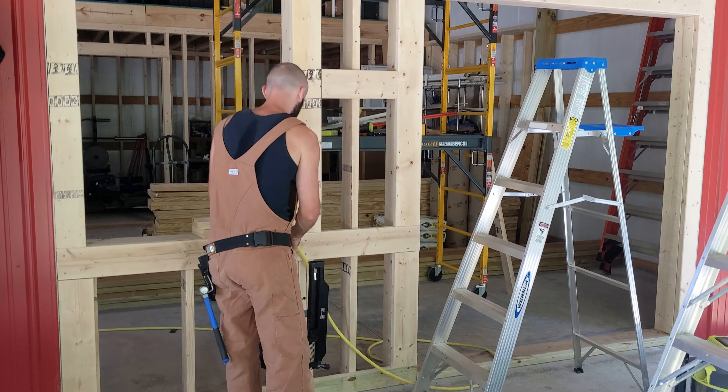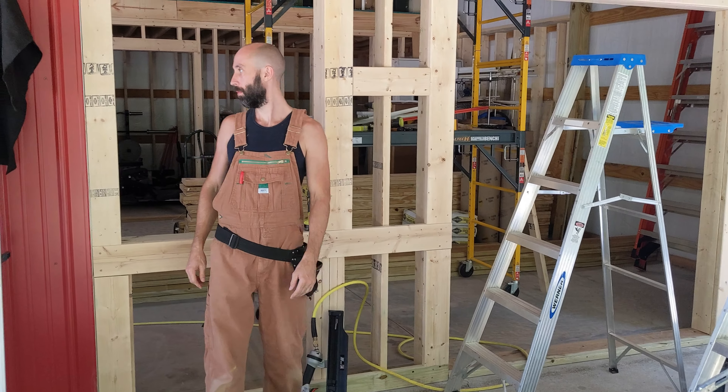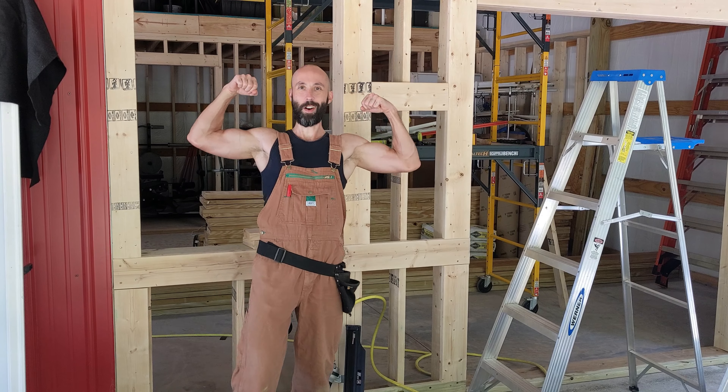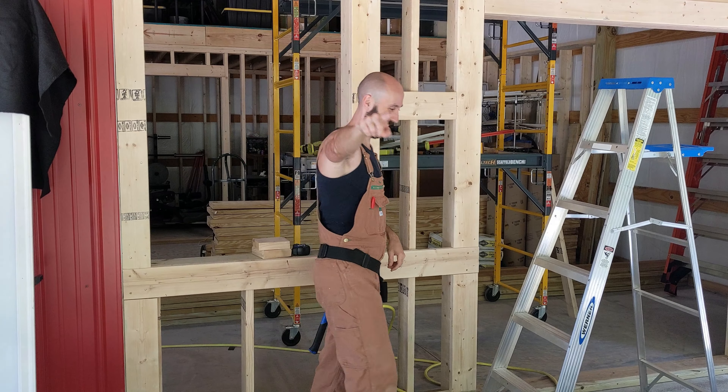This is awesome — super duper excited! Look at my man in his overalls. Do the bicep pose! Yeah, baby! We're gonna go take a lunch break and we'll be back in about ten minutes.